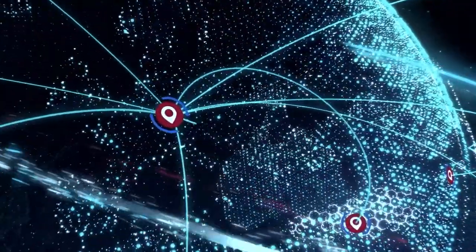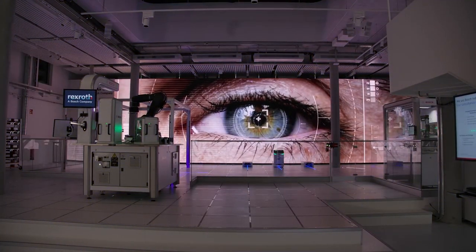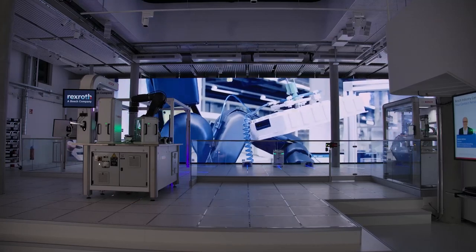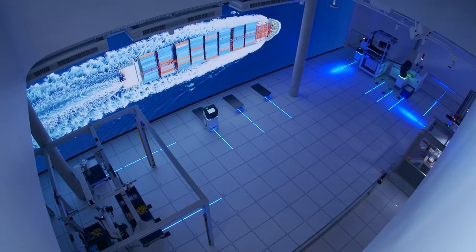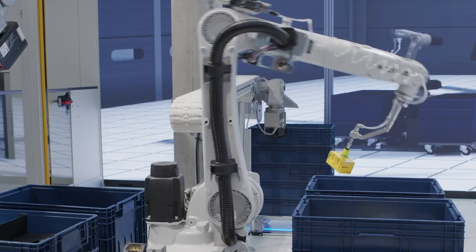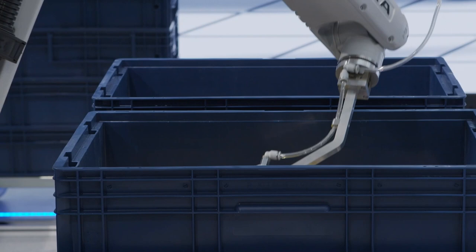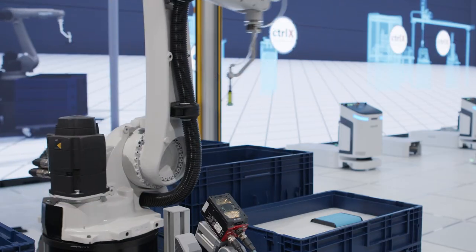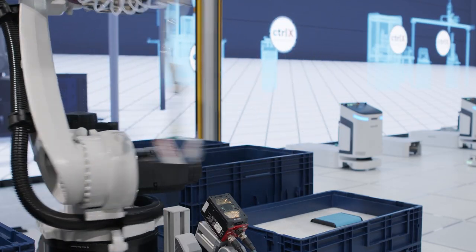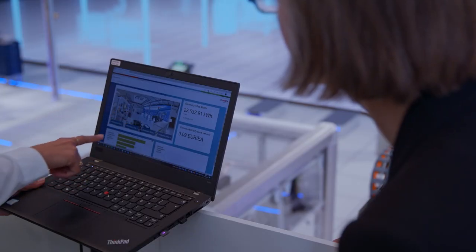The rapid acceleration of product life cycles is forcing manufacturers to become more flexible when it comes to production. At the same time, issues around sustainability are becoming increasingly important. The leading industrial automation provider, Bosch Rexroth, is working flat out to create future-oriented solutions and concepts to meet these challenges. The intelligence of these innovations is increasingly defined at the software level.